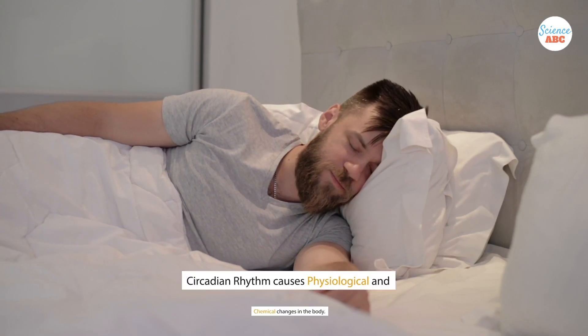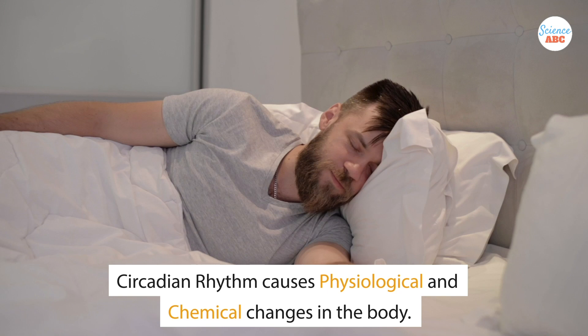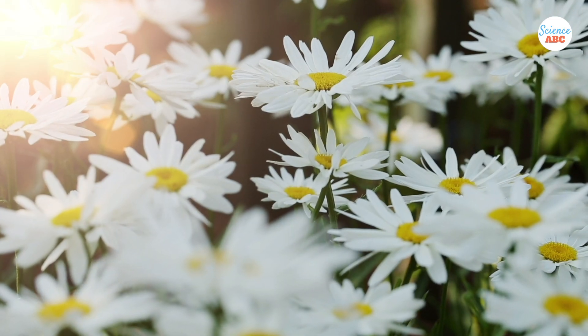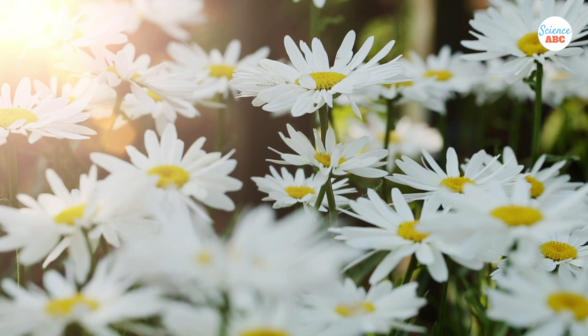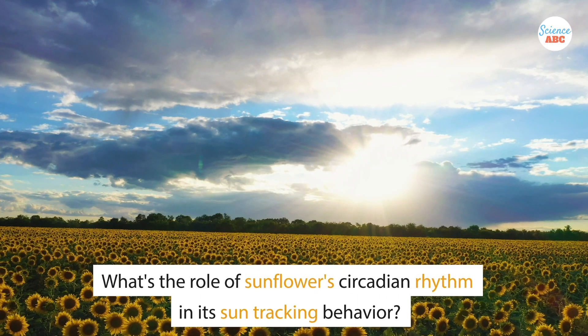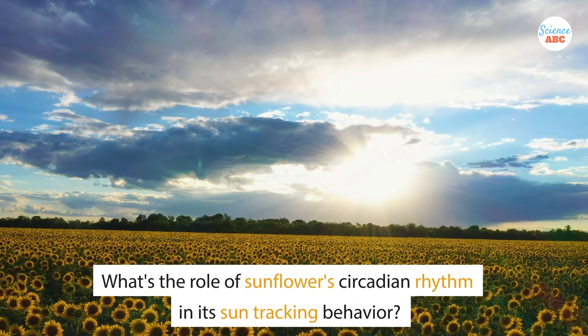The circadian rhythm of a human being creates several physiological and chemical changes within the body. Similarly, the circadian rhythm of a plant allows it to respond to changes in roughly 24-hour cycles. So how does a sunflower's circadian rhythm play a role in its sun-tracking behavior?